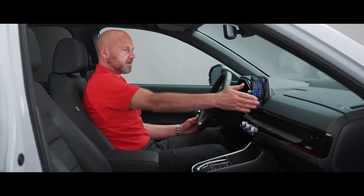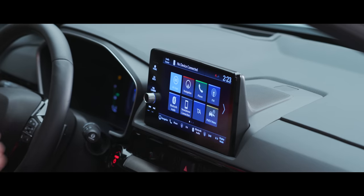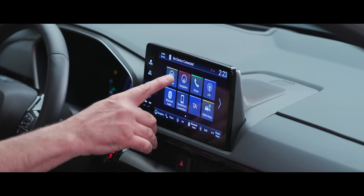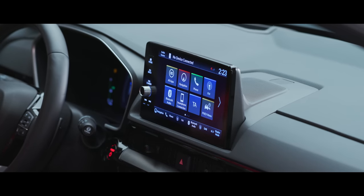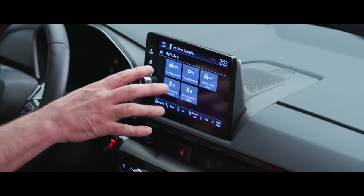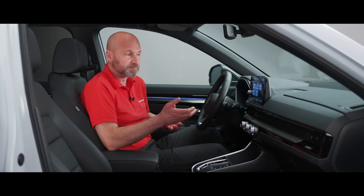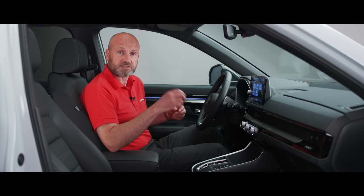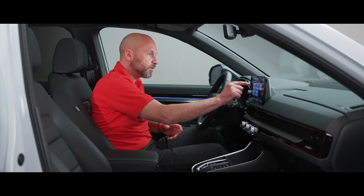Moving across, right in my eye line, is the infotainment screen. Like many Hondas, I've got an all-apps button so I can scroll through icons. Pressing home I can see navigation, smartphone replication with wireless CarPlay, wireless Android Auto, and a wireless charging pad. Because this is the plug-in, there's also a PHEV menu where I can schedule charging to only happen at the times I want — for example, if you've got a cheaper tariff between midnight and four in the morning. You can also pre-condition the climate so the car is at the temperature you want before you even get in.